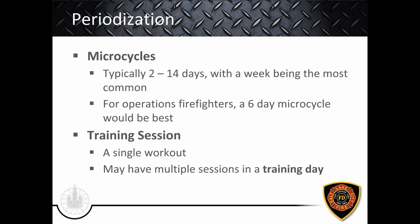Moving from macrocycles and mesocycles, now we talk about microcycles — typically two to fourteen days, but a week being by far the most common. For operations firefighters on the 48/96 schedule, a six-day microcycle works best, while support personnel would do better with a standard weekly microcycle. Beyond the microcycle, we have the training session — a single workout. You may also have a training day with multiple sessions — for example, a strength session and later an aerobic session in the same day — which is semantically different but important nomenclature in periodization.